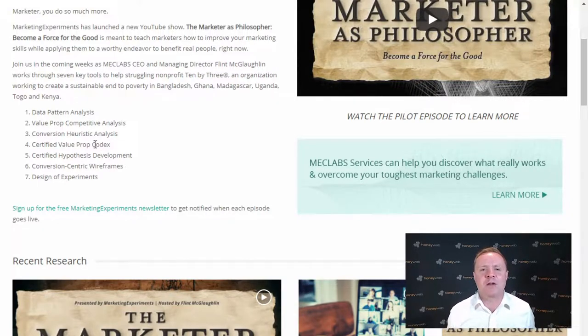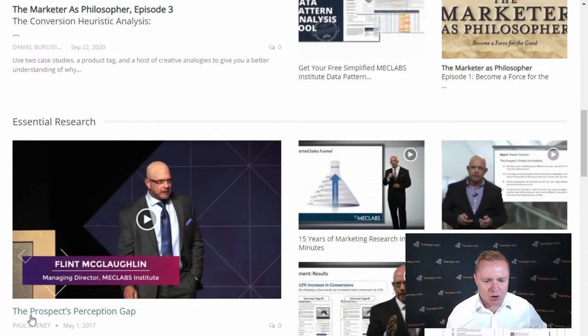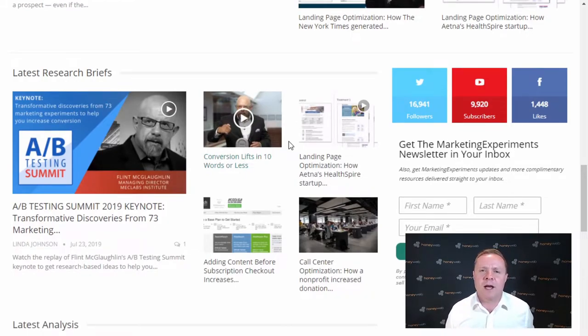Now it all sounds fancy, but basically what they're talking about is mainly psychology — we're trying to convince someone to take an action. Buy this now. Fill in this form. Call us. Come into the store. Place an order. Place a booking. If you understand how to get people to do things, you're going to get more of those sales leads, bookings and orders. They're talking about the marketer as a philosopher, the prospect's perception gap, transparent marketing, and practical training such as A-B split testing — testing different button colours on websites to see which button gets more clicks.